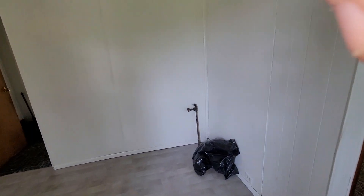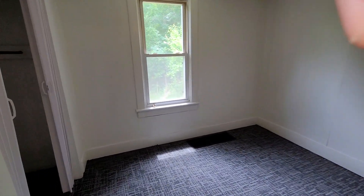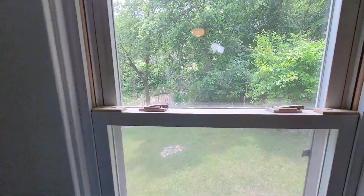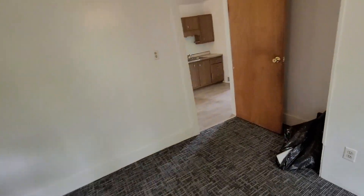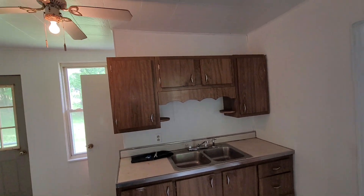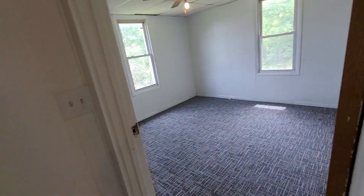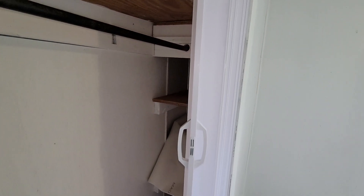There's your gas line for your stove — you can put a gas stove in right there. This takes you into the first bedroom. There's your closet. The floors are brand new. This would be your kitchen. Here is another bedroom with a closet and some storage in the back.